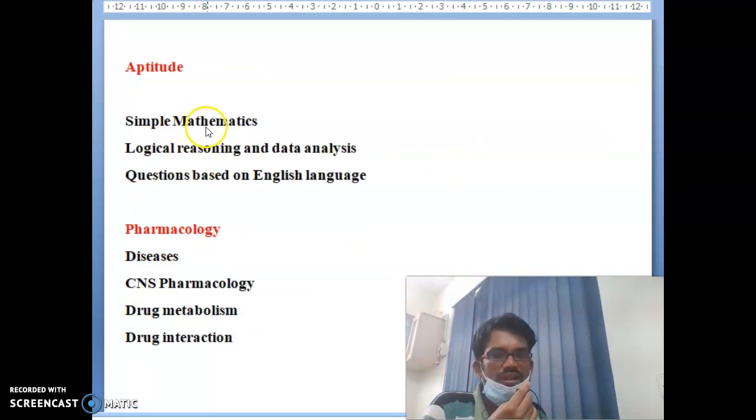Aptitude subject topics are simple: mathematics, logical reasoning, and data analysis. Questions based on English language are also included. Pharmacology topics include diseases, CNS pharmacology, drug metabolism, and drug interaction.